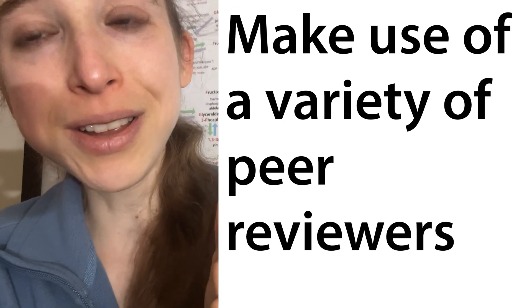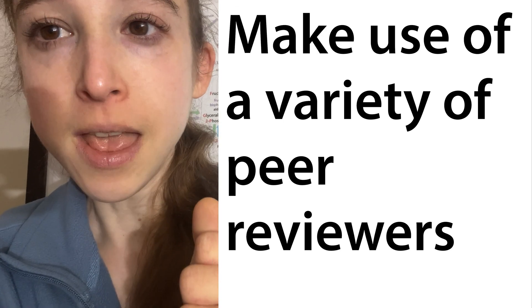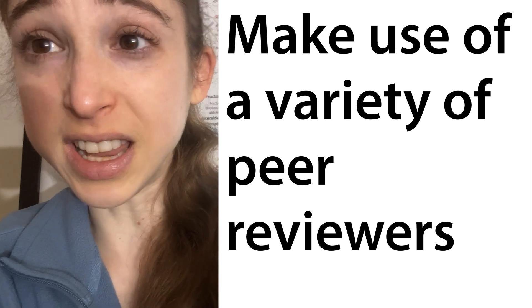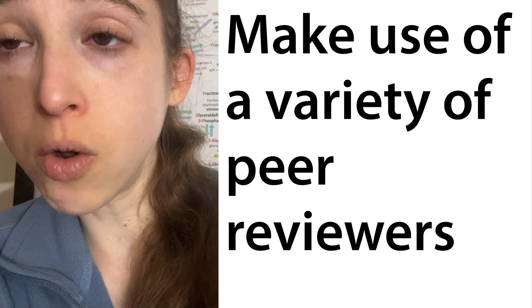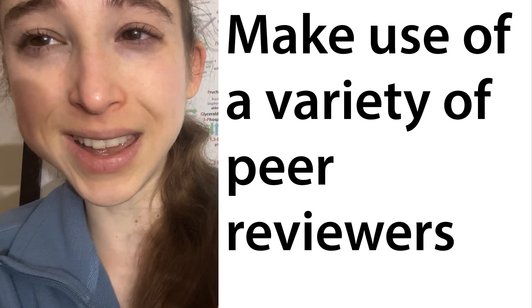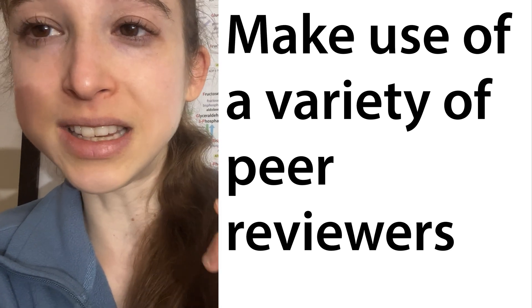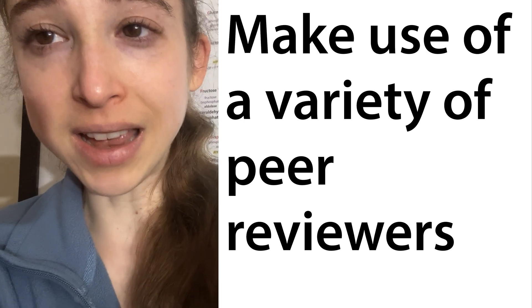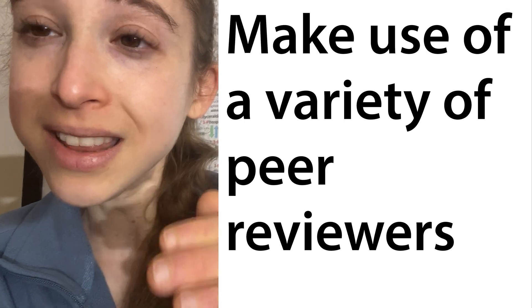Starting early gives your reviewer time to look things over and gives you time to build upon their feedback to make a new version. Peer review can also be done with presentations — not only can you ask someone to look over your slides, but you can walk through and present to them. All of these things — practicing, giving feedback — are so, so helpful.